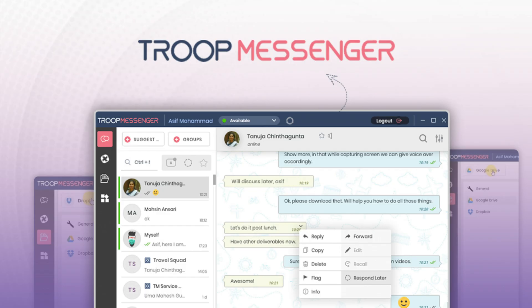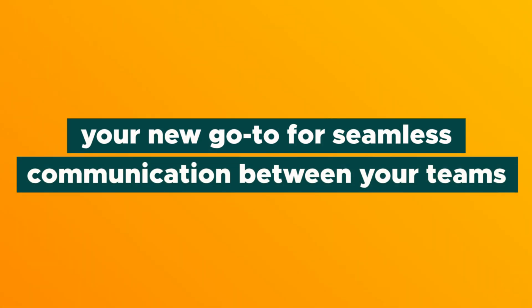What's up, Sumo-lings? It's Vanessa here with AppSumo, and today I cannot wait to tell you about Troop Messenger, your new go-to for seamless communication between your teams. With an easy-to-navigate UI and seamless UX, you will be having crystal-clear communication with your team on your browser, desktop, or mobile in no time. Let me show you how it works.